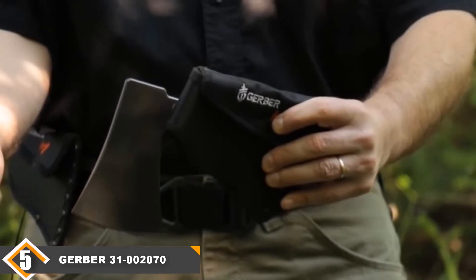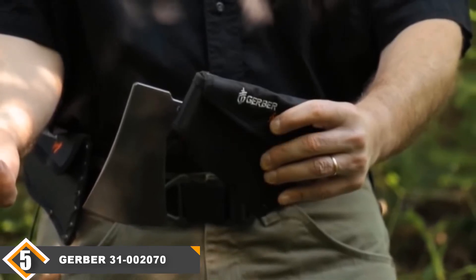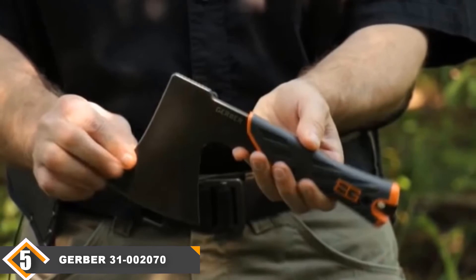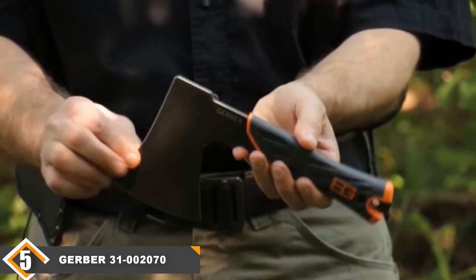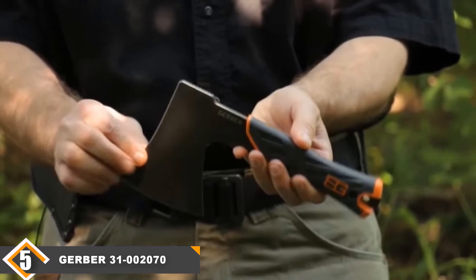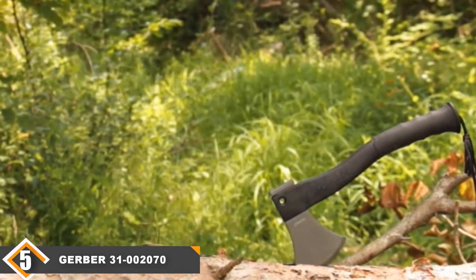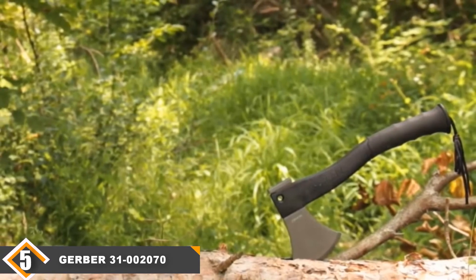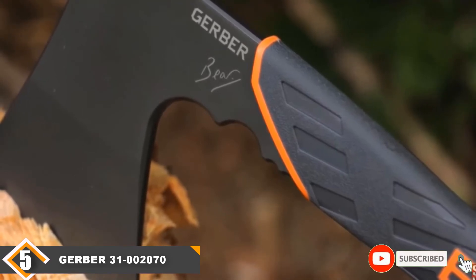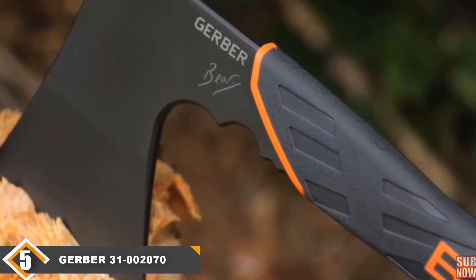Finally, at number 5, we have the Gerber 31002070 Hatchet. This hatchet comes fully endorsed by Bear Grylls and will make an excellent gift for the survivalist in your life. The blade is 3.5 inches, allowing for more precise cuts to be made than with larger blades. As with most hatchets, it will easily make its way through small logs and kindling wood. The handle is ergonomically designed for comfort and made with non-slip rubber for easy use. It has been extensively tested out in the wild before being released in order to receive approval from Bear Grylls himself. A sheath is included, made out of a special material that prevents mildew and mould from gathering. The blade is made out of high-carbon steel for ultimate durability. If you are considering an axe or hatchet as a unique gift for someone on the outdoorsy side, look no further than this hatchet — it gets the job done, is very durable, and comes endorsed by Bear Grylls himself.